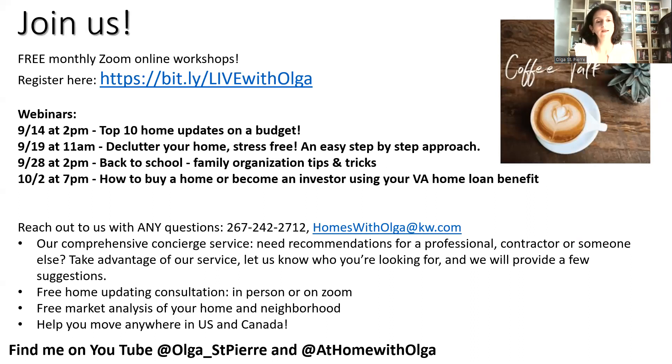You can find us on YouTube at Olga St. Pierre and at Home with Boongum. I hope you had fun spending a few minutes with me at the beginning of this month. I look forward to seeing you at one of my workshops. Thank you so much for joining me today, and we will see you next month or at one of our workshops. Bye-bye!